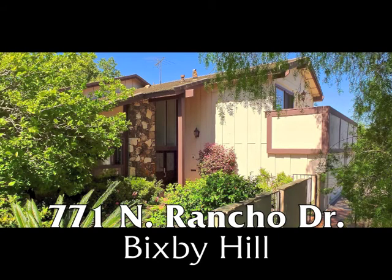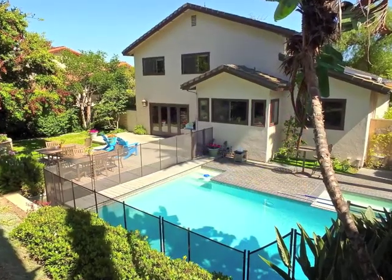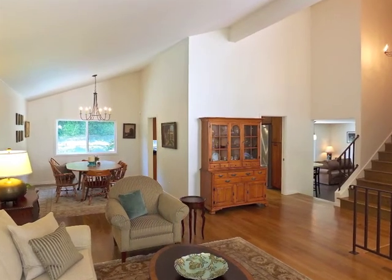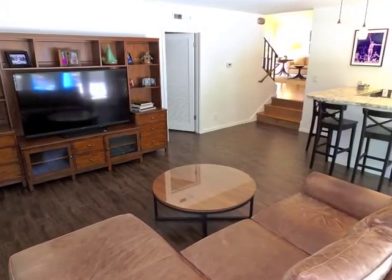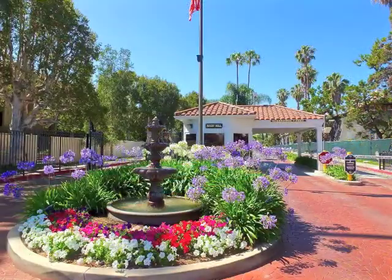771 Rancho Drive, a captivating home, prestigiously and serenely set, backing to the historic Rancho with its majestic towering trees, enjoying resort-like tranquility, incredible architectural drama, style and quality, and amazing indoor-outdoor living and entertaining within the 24-hour guard-gated community of Bixby Hill.